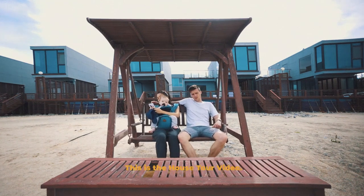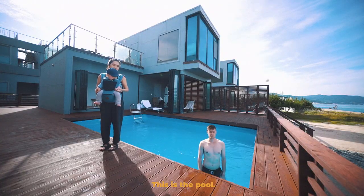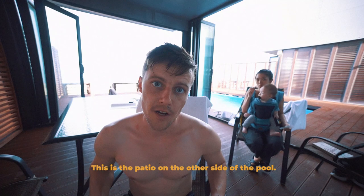This is the house tour video. This is the pool. This is the patio on the other side of the pool.